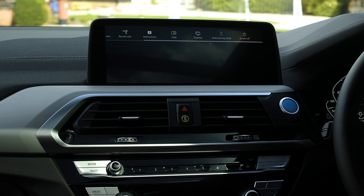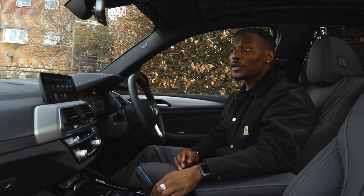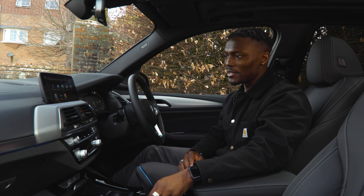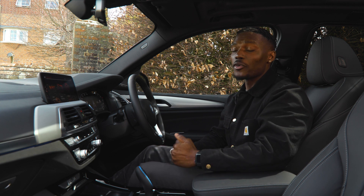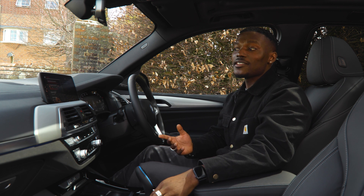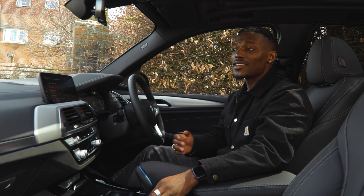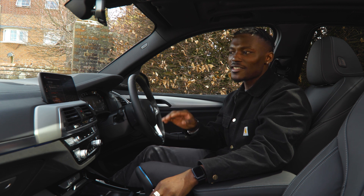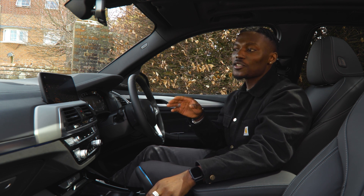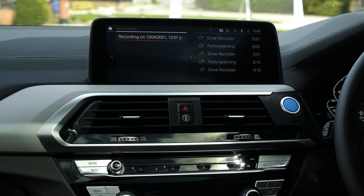There's also a drive recorder app in the iDrive system. You can record what happens before and after an accident. In settings you can choose how long to record — up to 20 seconds before the trigger and up to 20 seconds after — and select which camera areas to use. Saved recordings are stored on the system and can be exported to a USB device for later analysis.